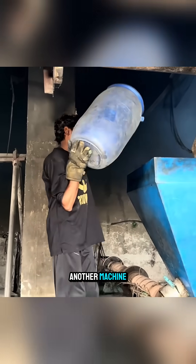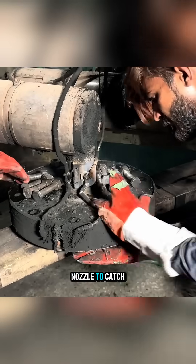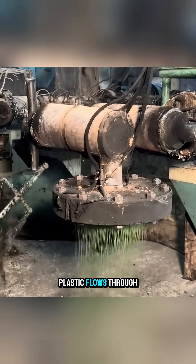workers transfer them to another machine, pour them into a hopper, and attach a filter to the nozzle to catch impurities as the melted plastic flows through.